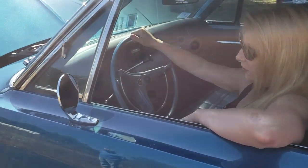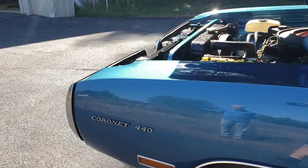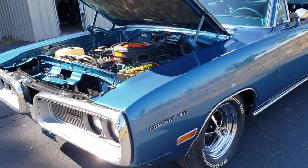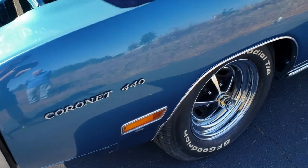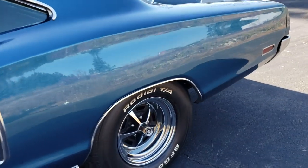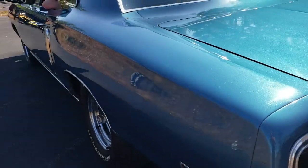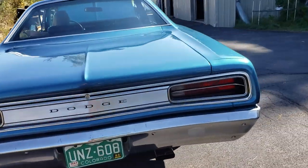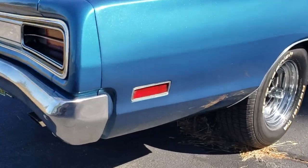Our buddy Jeff spent six months — nights and weekends, pretty much around the clock — on this thing. They did a rotisserie frame-off restoration on this all-original Coronet 440. We were just checking out the trunk — it's a complete restoration. There was no rust in the trunk or around the windows because this car wasn't driven in the snow. It's from out in the Midwest, so just a beautiful piece.